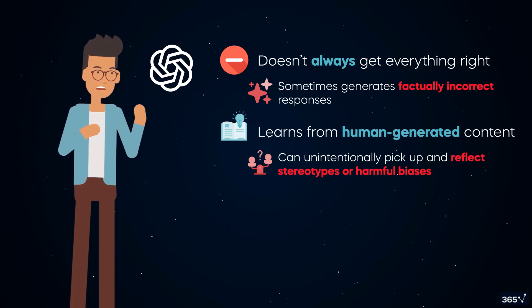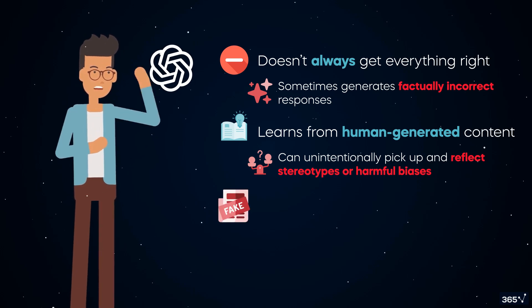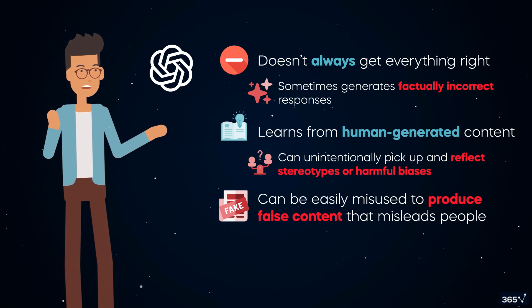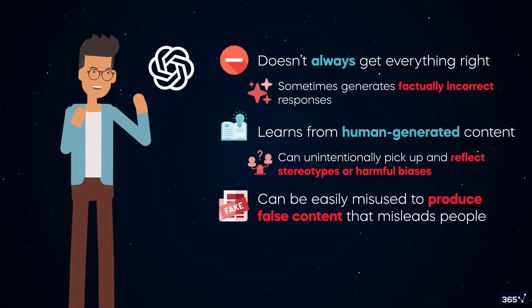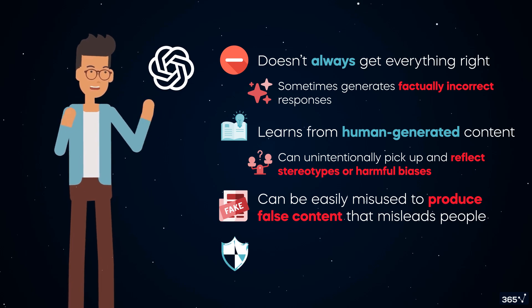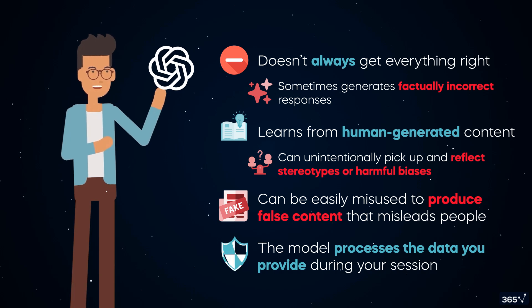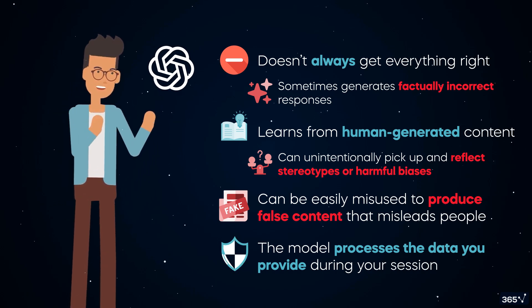This can lead to generating harmful and unethical outputs. ChatGPT can be easily misused to produce false content that misleads people — another ethical concern. What about privacy? If you're sharing private files or sensitive information, you must know that the model processes the data you provide during your session. So be mindful of what information you share.